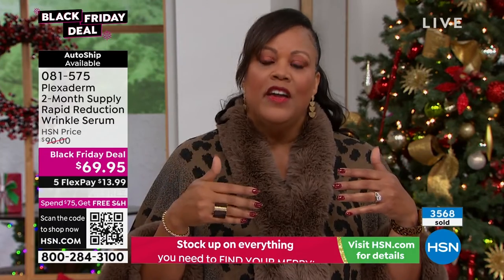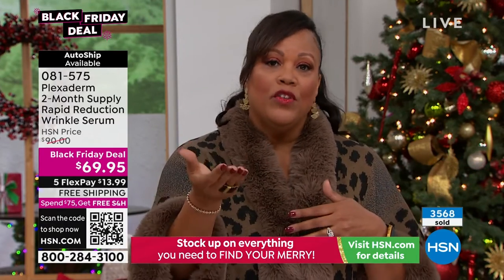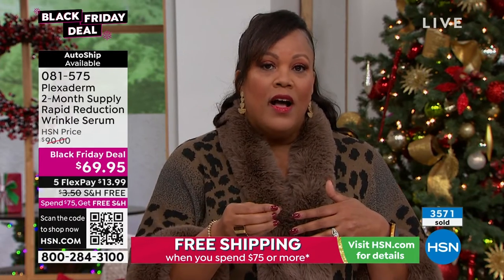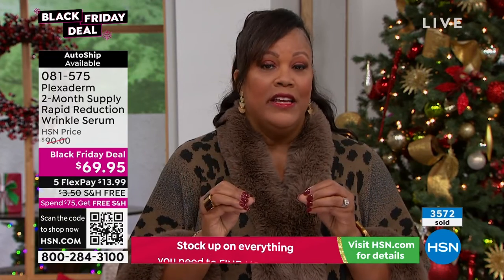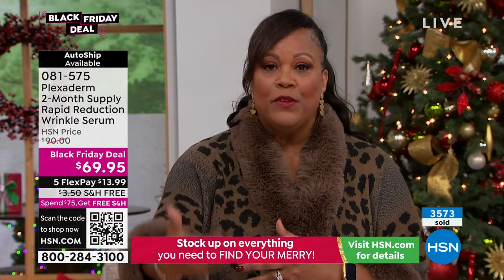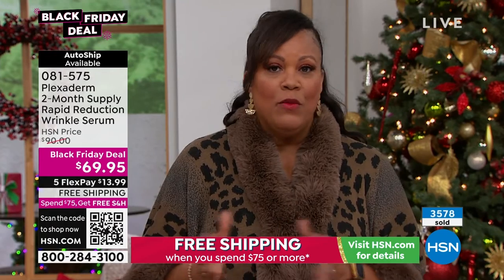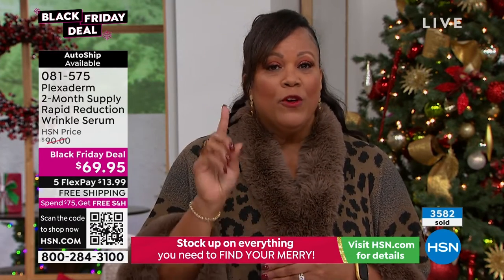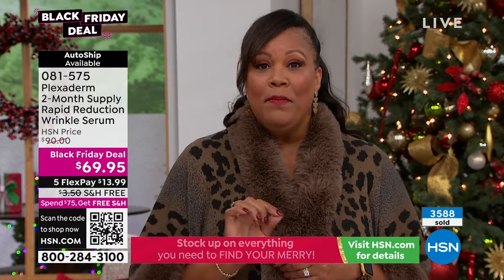This is not intimidating. You have until January 31st. If you don't like it, you send it back because we want you to be 100% happy. This is absolutely fantastic. If you can get 50% more and we've dropped the price to $69.95 — the first time we've done it at that price with 50% more — your first payment is under $14. Treat yourself. Go to hsn.com, place your order.